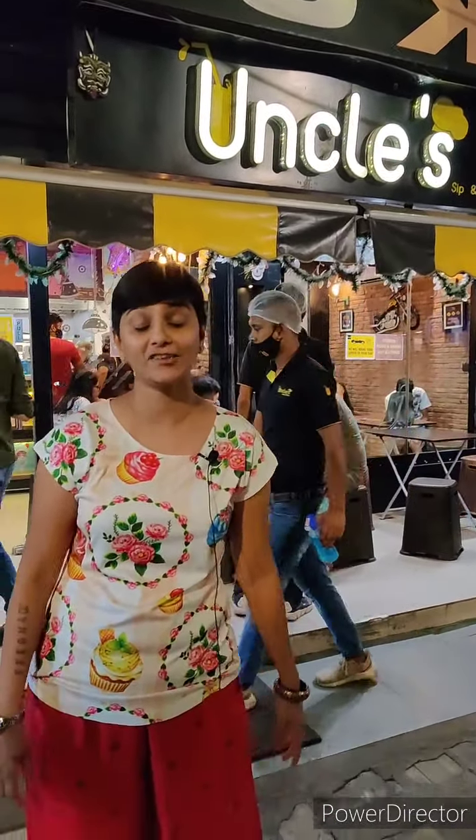Hello friends! Welcome to my channel Chitori Rajni. Today I am coming to Krishanth — Uncle's Sip and Bite.